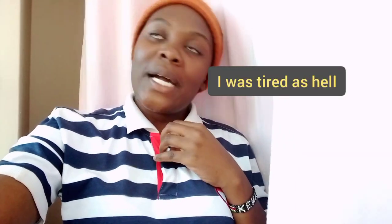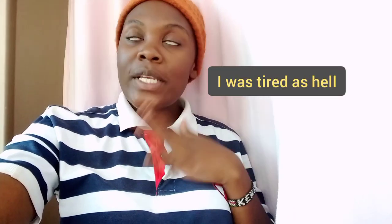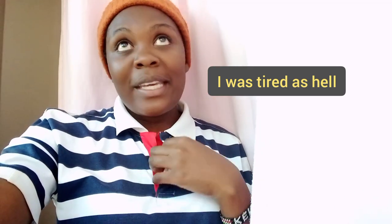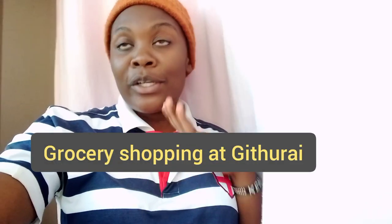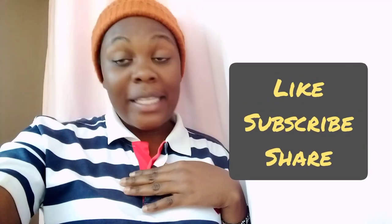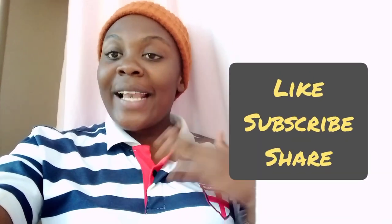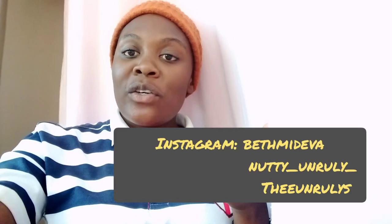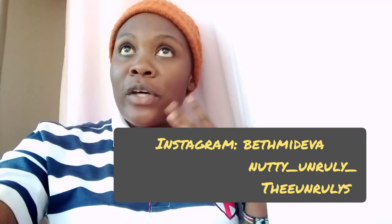What's up guys, it's your girl Beth and we are back with another video. Nati is in the kitchen making us some lunch and I'm here making the intro. Today we did grocery shopping at Githurai and we're going to show you everything. If you're new here, kindly subscribe to our YouTube channel, turn on post notifications, like, comment, share, and follow us on Instagram.